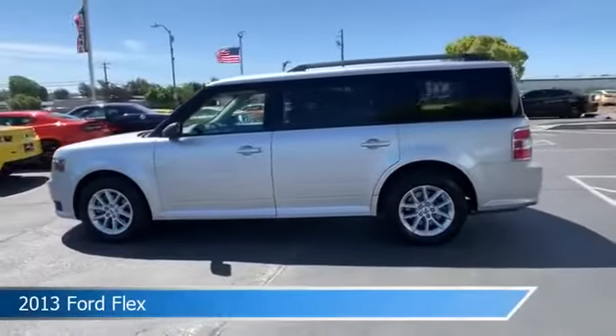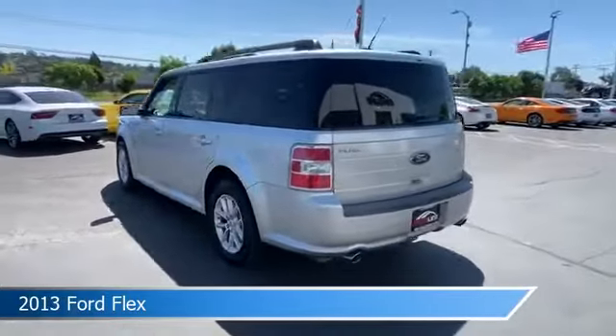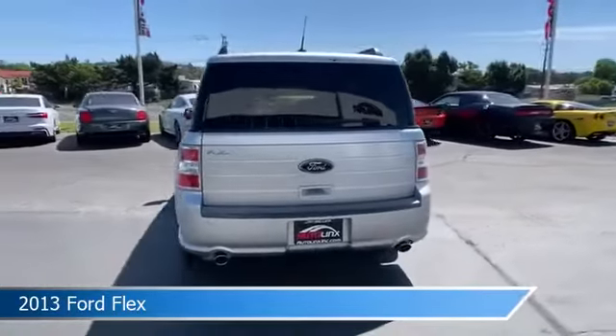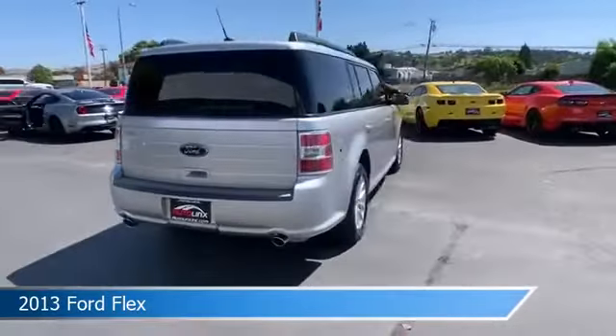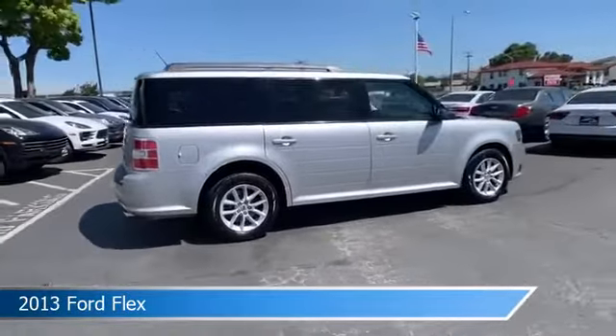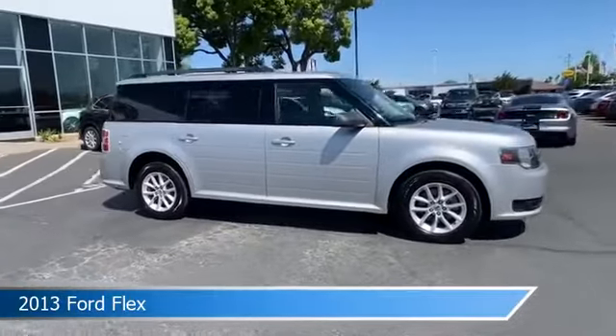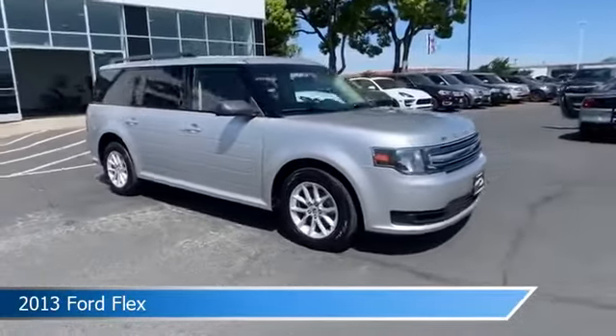Take a look at this 2013 Ford Flex, equipped with an Auto 6-speed with Selectshift transmission in ingot silver metallic. This car comes with some great features including alloy wheels, parking assist, anti-lock brakes, audio controls on the steering wheel, and more. Come in and check it out today.